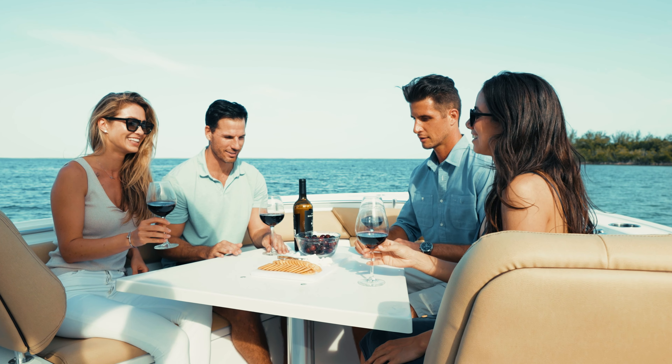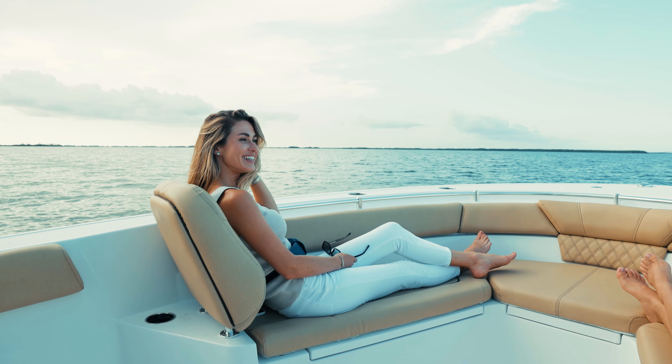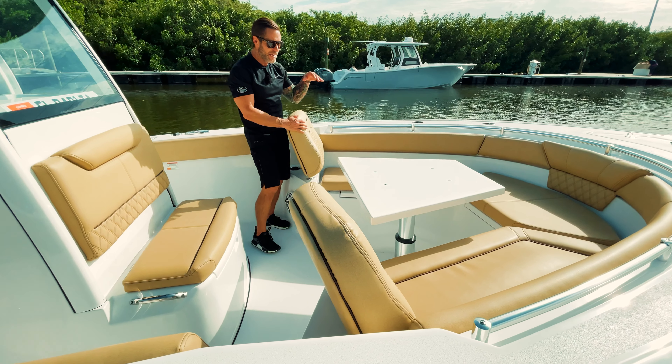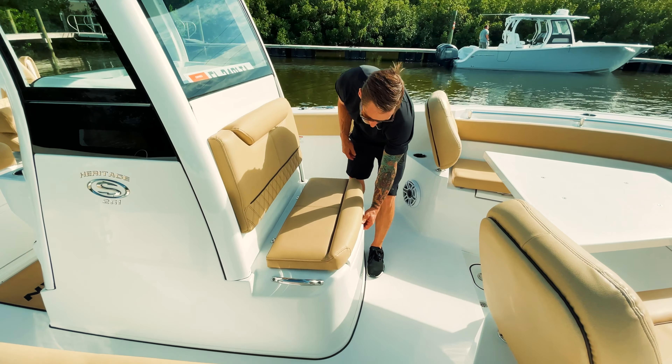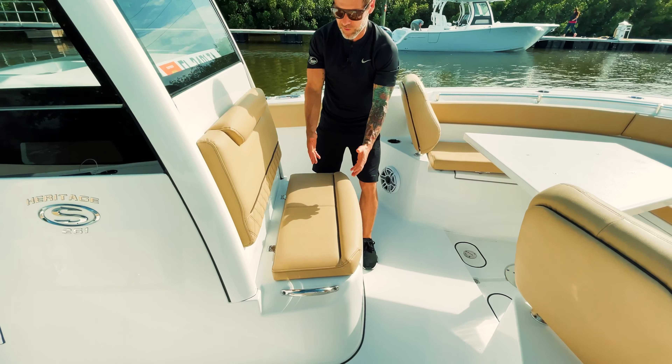Up in the bow there's more comfort. You've got a U-shaped lounger with really comfortable, thick backrests, an actuated electric table, and a fully insulated cooler that serves as both a seat and backrest.